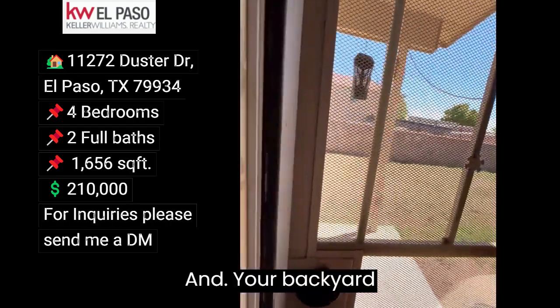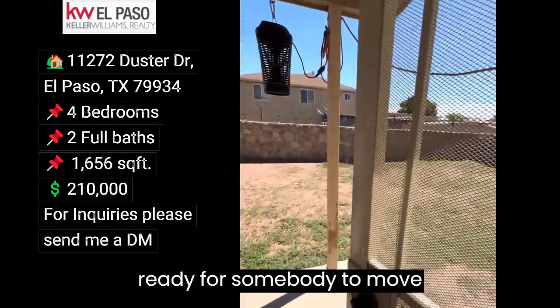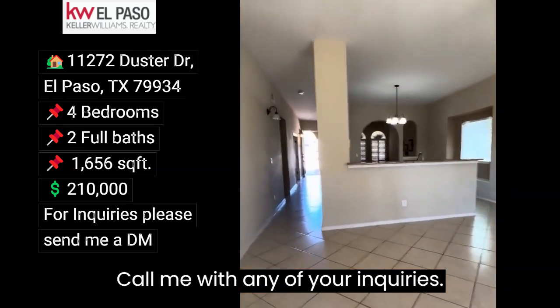Your backyard has a little covered patio. It's just ready for somebody to move in and make it their home. Call me with any of your inquiries.